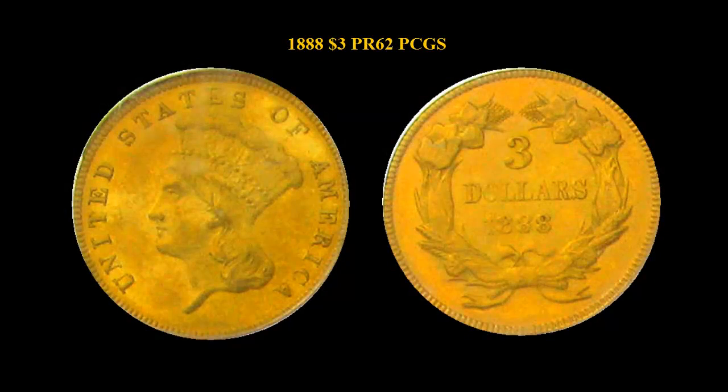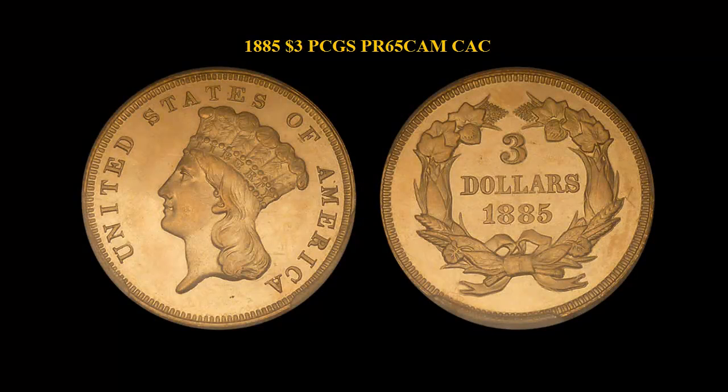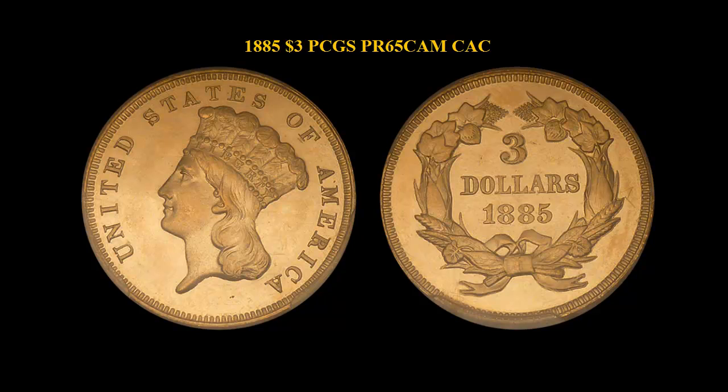1888 $3 PCGS Proof 62. 1885 $3 PCGS Proof 65 Cam, CAX. Only between 70 and 80 coins survived out of the original 109 minted. A beautifully toned proof with a natural orange patina in the fields surrounding Cameo devices — wonderfully preserved with rich, natural orange colorization.